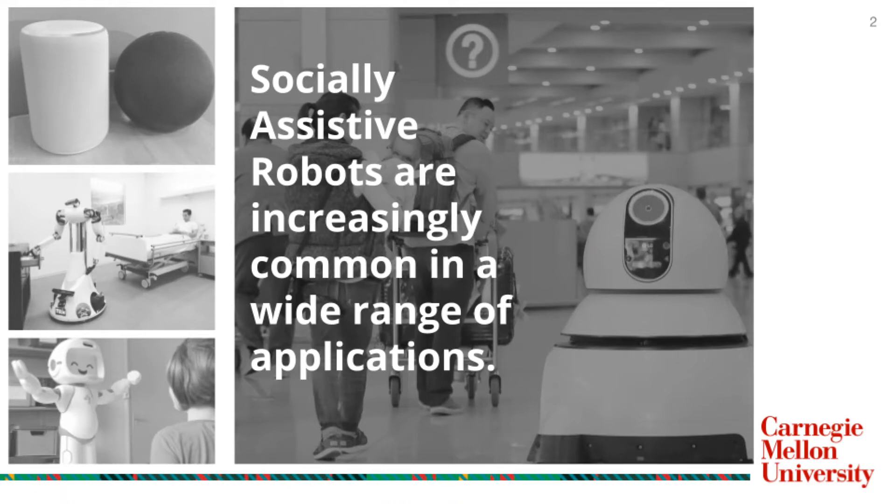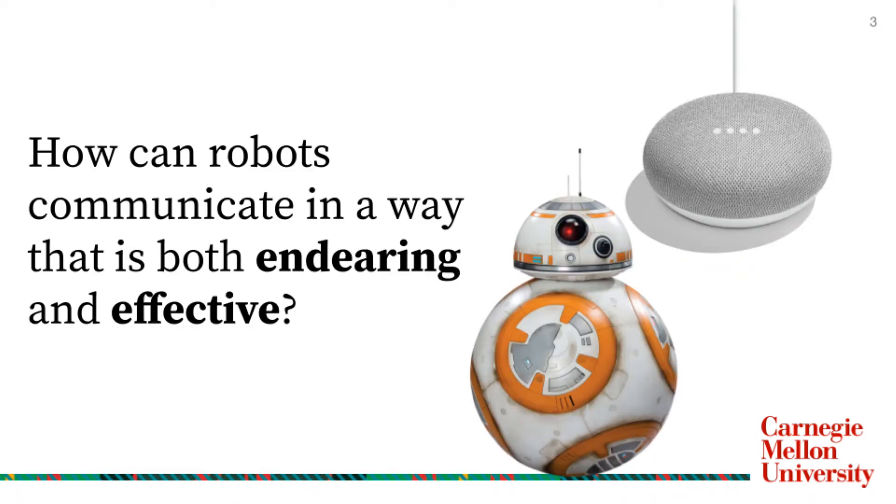Assistive robots that help people through their social presence and interactions, rather than just physical components, have become increasingly common in recent years, from children's toys to home assistants to help in medical or teaching scenarios. The rise of robots that interact in a social capacity raises the question of how we can create technology that communicates in a way that is both effective and likable, as both of these components are important in comprehensive social interaction.